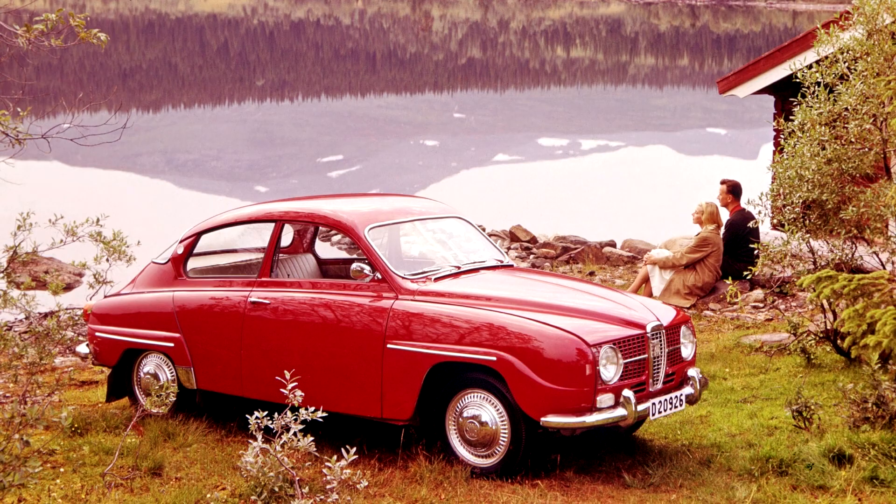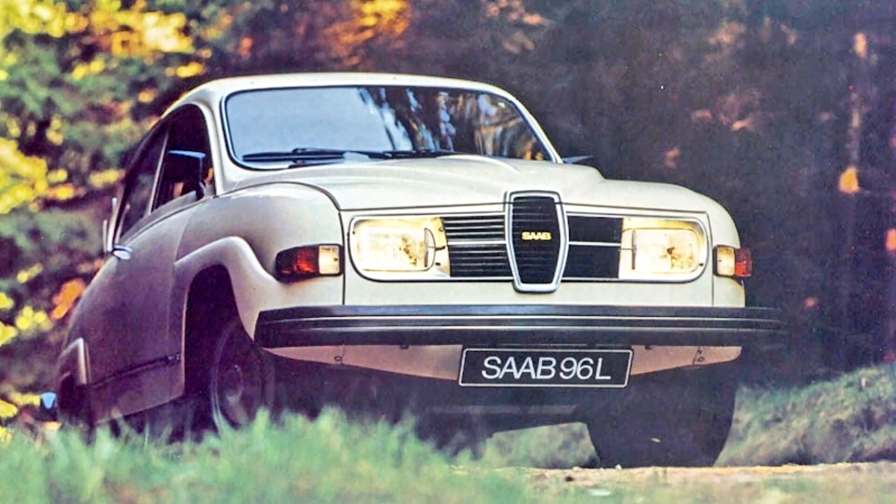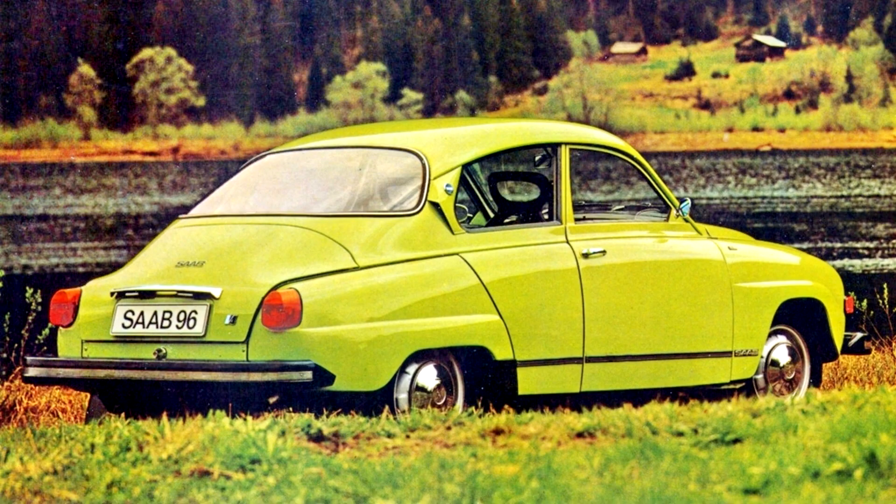In the US, the two-stroke engine was called the Shrike in 1967 and 1968. Its displacement was reduced slightly for 1968 to 795 cc, to avoid emission regulations which exempted engines under 50 cubic inches. The V4 used in US cars had a 1,500 cc high-compression engine with 73 horsepower. For the 1971 model year it was switched to a 1,700 cc low-compression engine so as not to lose power while meeting new emissions regulations. Stated power dropped to 65 horsepower for 1972 as gross figures were abandoned in favor of the lower net ratings.